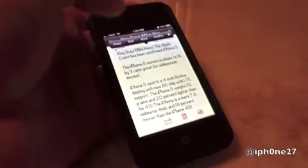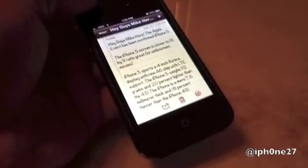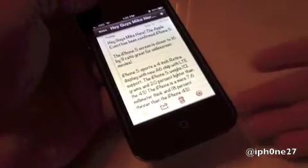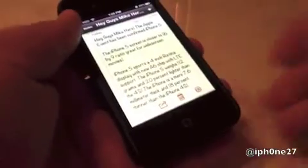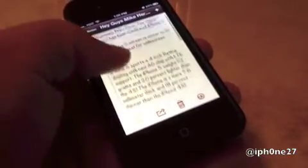Hey guys, Mike here. The Apple event has been confirmed — iPhone 5. The iPhone 5 screen is closer to a 16 by 9 ratio, great for widescreen movies. The iPhone 5 sports a 4-inch retina display with a new A6 chip and LTE support.